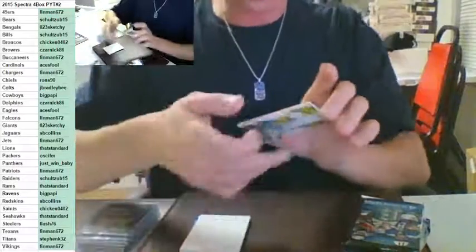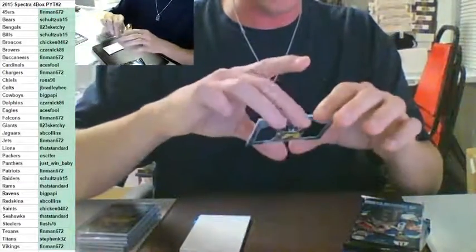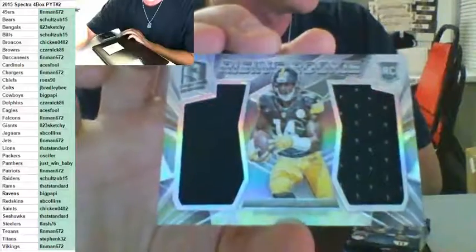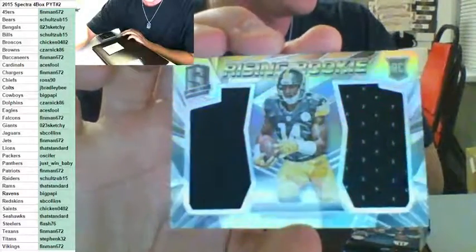She got back-to-back hits — Sammy Coates, rising rookie, Pittsburgh Steelers on the patch to 199, going out to Flash 76. There you go, Flash — took a while, but you're good to go now.